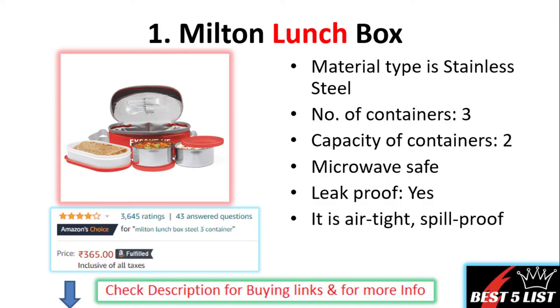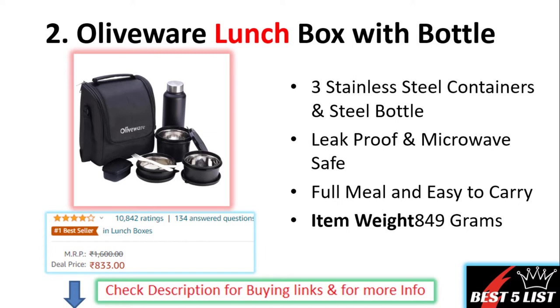The best lunch box number one: Milton lunch box comes with a stainless steel body with three containers. The capacity of these containers is two. These are microwave safe, leak proof, airtight containers. The price of this product is 365 rupees with a four star rating and it contains 3645 user ratings. Number two: Oliveware lunch box with a bottle, which comes with three stainless steel containers and one steel bottle.